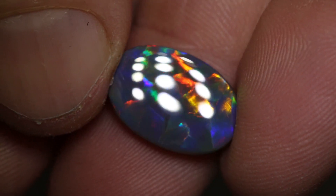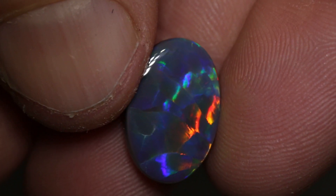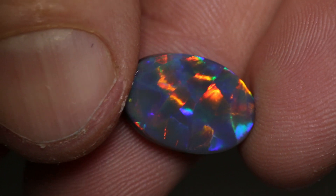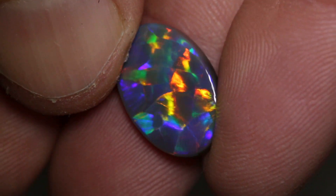This beautiful gem black opal weighs 5.48 carats and measures 17 by 11.4 by 4.2mm thick. It's an N4 with a brightness of 4 and a low to medium dome with gorgeous play of colour.